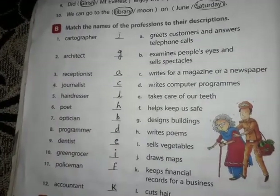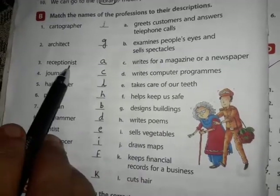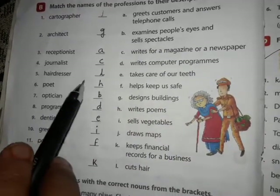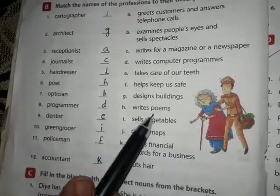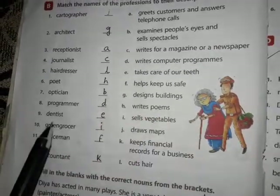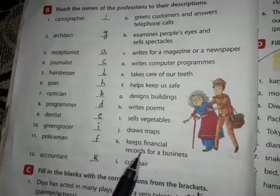Exercise B: Match the name of the profession to their descriptions. Cartographer — draws maps. Architect — designs buildings. Receptionist — greets customers and answers telephone calls. Journalist — writes for a magazine or a newspaper. Hairdresser — cuts hair. Poet — writes poems. Optician — examines people's eyes and sells spectacles. Programmer — writes computer programs. Dentist. Greengrocer. Policeman — helps keep us safe. Accountant — keeps financial records for a business.